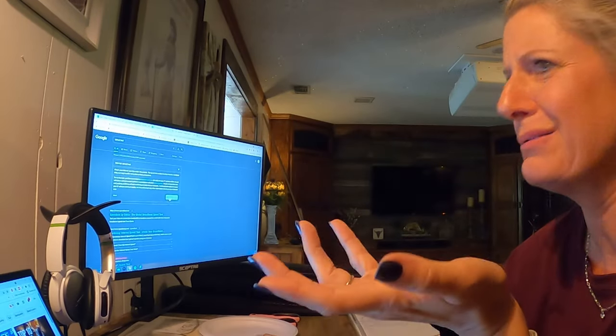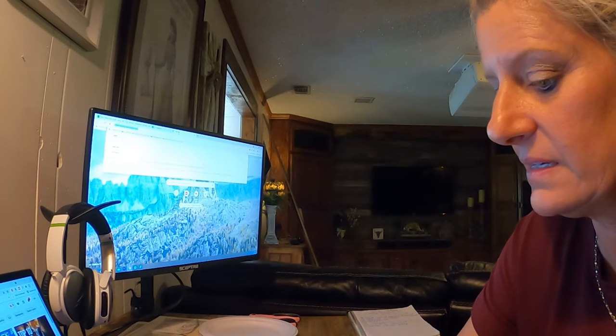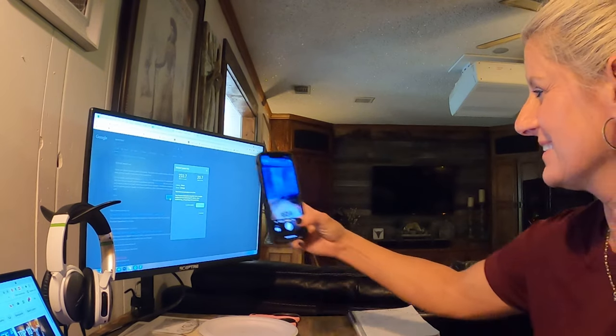Now I've hooked my computer to it and I want to run a speed test with y'all and see where it comes in. Looks like we're gonna get better — two thirty-three on the computer, and twenty upload. Wow, that is insane.